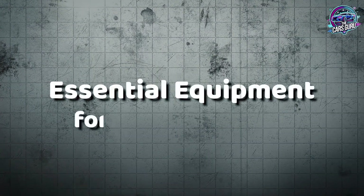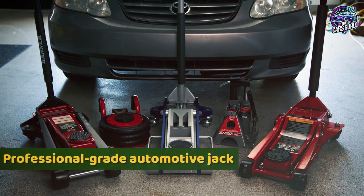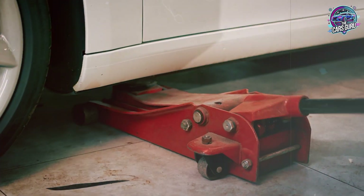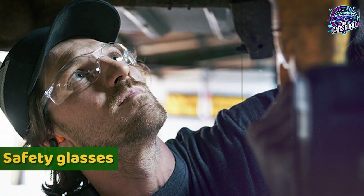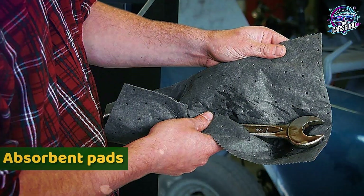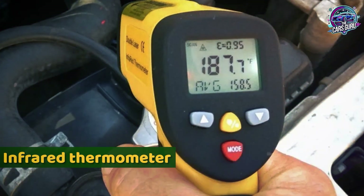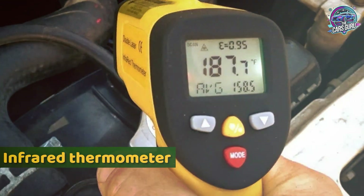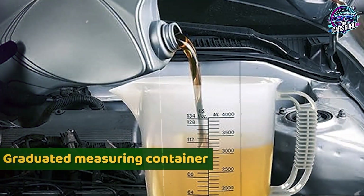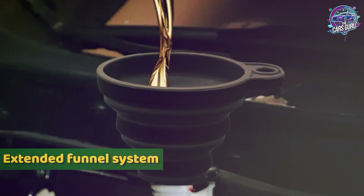Essential equipment for DIY CVT service includes safety and access equipment: a professional-grade automotive jack rated for your vehicle weight, heavy-duty jack stands with appropriate height range, safety glasses for fluid handling, chemical-resistant nitrile gloves, and absorbent pads for spill containment. Precision measurement tools include an infrared thermometer with laser targeting accurate to ±2°F, a torque wrench accurate at the 25 ft-lb specification, a graduated measuring container for fluid quantity verification, and an extended funnel system for transmission fill access.